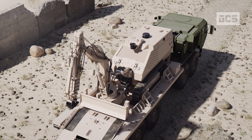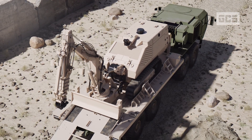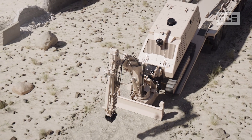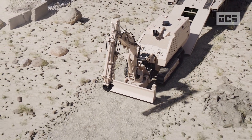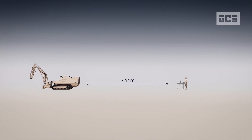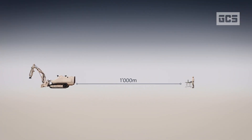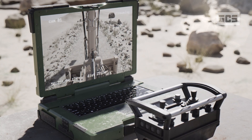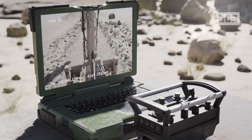The customized transport system TS-200 is used to safely transport the GCS-200 to the perimeter of the area suspected to contain explosive threats. The GCS-200 is controlled remotely from a safe distance by the operator using a camera system. They have full control over all the features and the operation of the system.